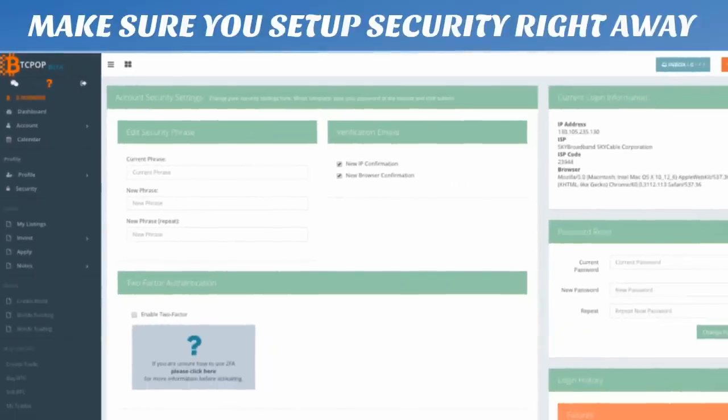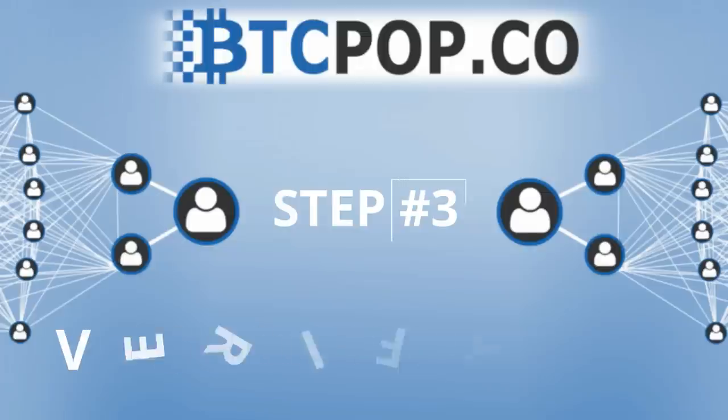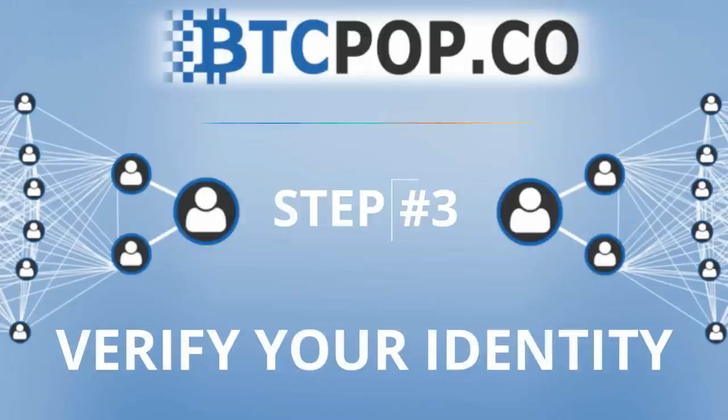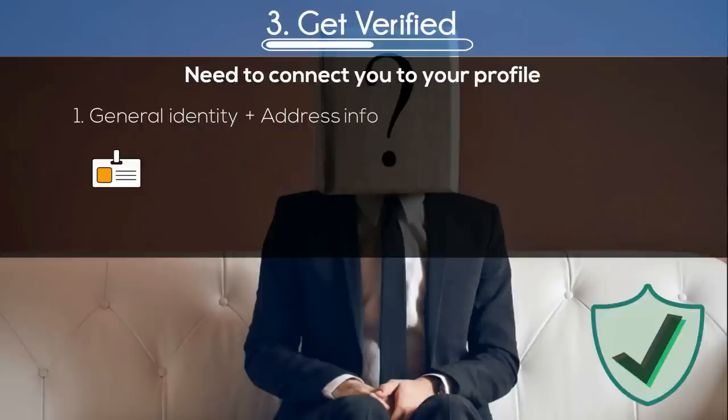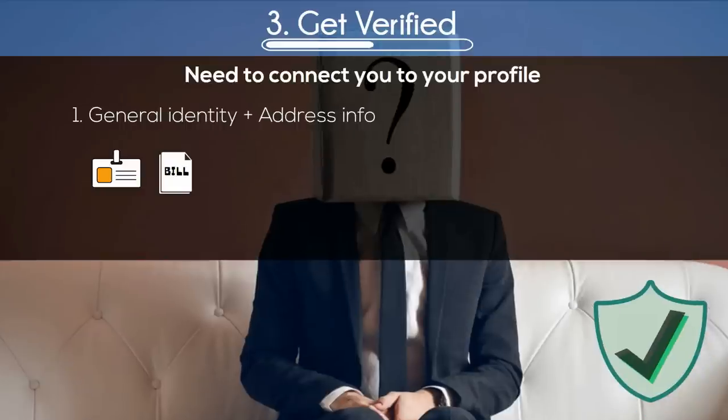Once you have created your account and looked around a bit, the next step is to get verified. Verification is a necessary process which connects your identity to your BTCpop profile. Verification consists of a few different tasks. First, we'll be entering and verifying your identity and address. This can be done with pictures of your government ID or passport and a utility bill with your matching name and address.